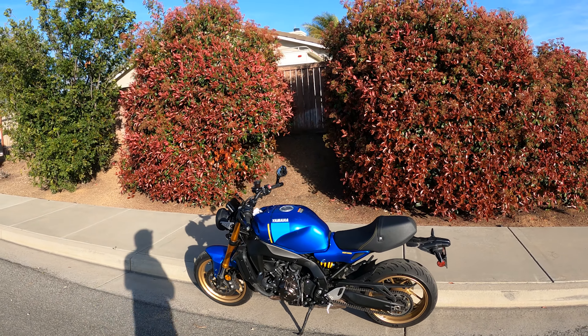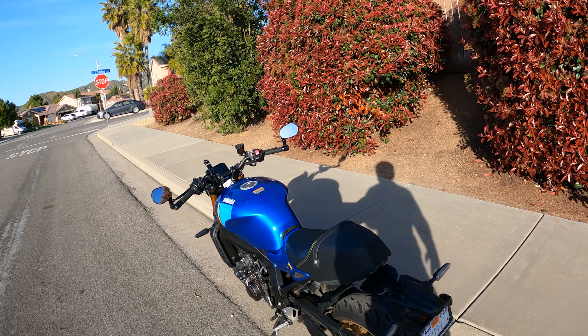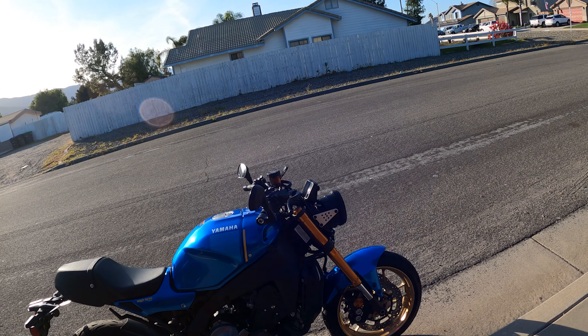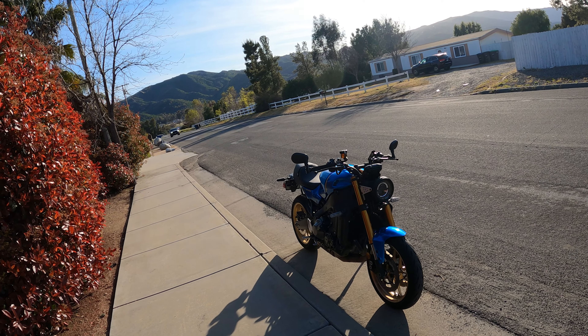Hey, how's it going everybody? My name is Jimmy Brooks. Thanks for stopping into the channel. This is going to be a six to seven month update on the XSR 900 2022. I was one of the first people to get it in Southern California. We got the Legend Blue going on and I've just loved every second of this ownership.